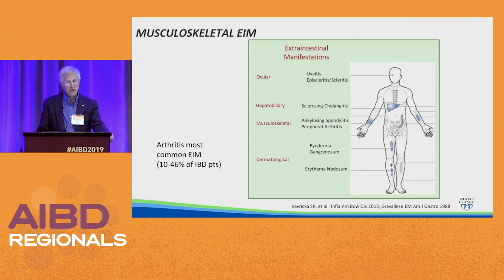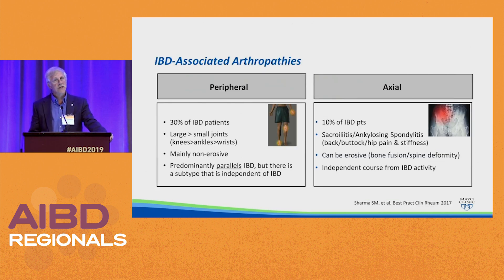Musculoskeletal extra-intestinal manifestations are the most common, occurring in between 10 and 46% of patients. Arthritis in IBD patients can be either peripheral or axial. Peripheral is more common, developing in 30% of IBD patients. It involves large joints greater than small joints — knees greater than ankles greater than wrists. For the most part this is a non-erosive arthritis; you do not see changes on plain films of the hands as you do in untreated rheumatoid arthritis. This parallels IBD, but there's a subtype that does not. The axial arthropathy — sacroiliitis or ankylosing spondylitis — is less common, occurring in 10% of patients. It can be erosive, unlike the peripheral arthritis, and has an independent course. So someone who has ankylosing spondylitis and IBD should not expect their ankylosing spondylitis to improve when their IBD goes into remission.